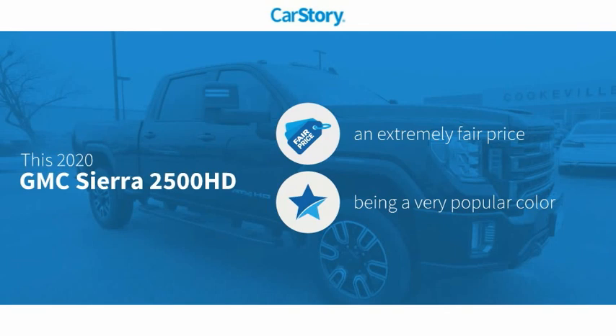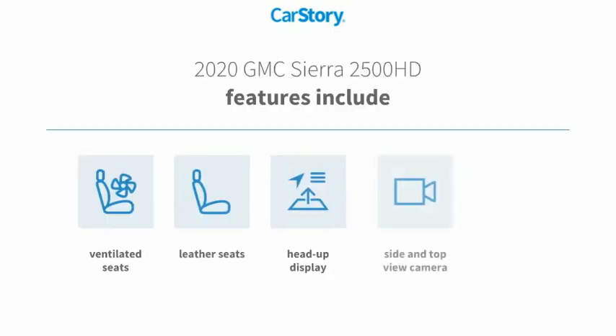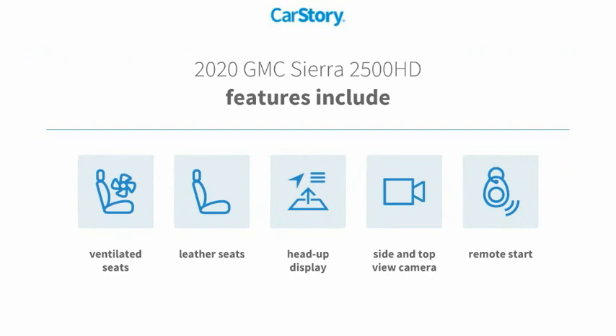This vehicle has a competitive listing price. Features also include remote start, heads-up display, leather seats, and ventilated seats.